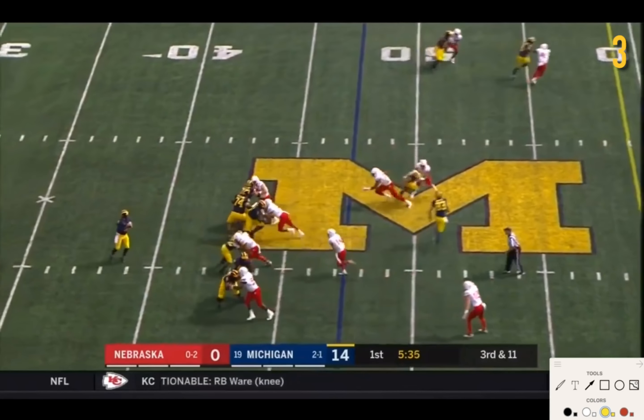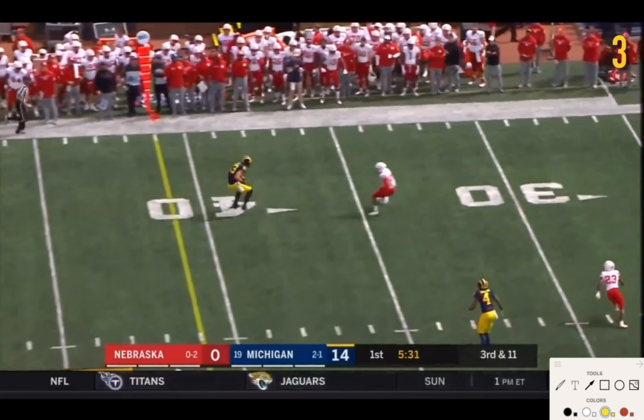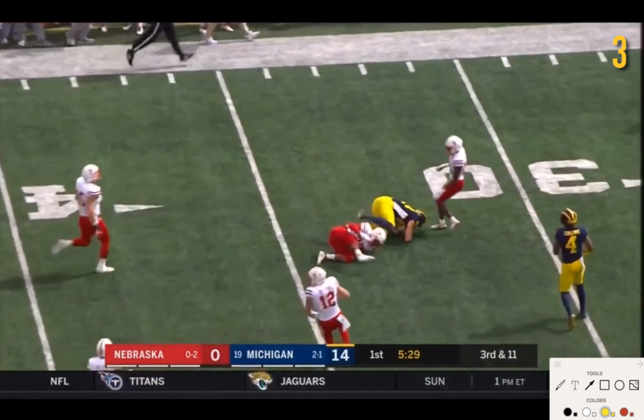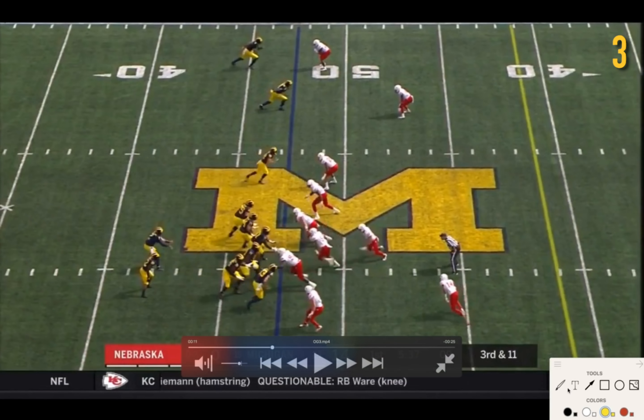I thought it was a good no-call. Nice inside blitz here — bingo! There's your man, Zach Gentry, right on cue! Nebraska runs a long-developing blitz here, and Michigan does well to pick it up as well as they can.